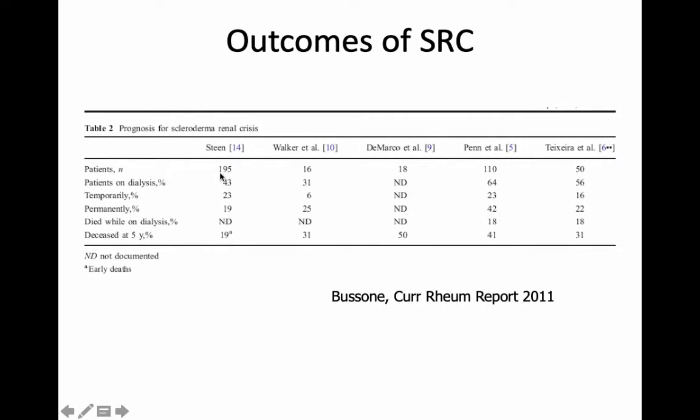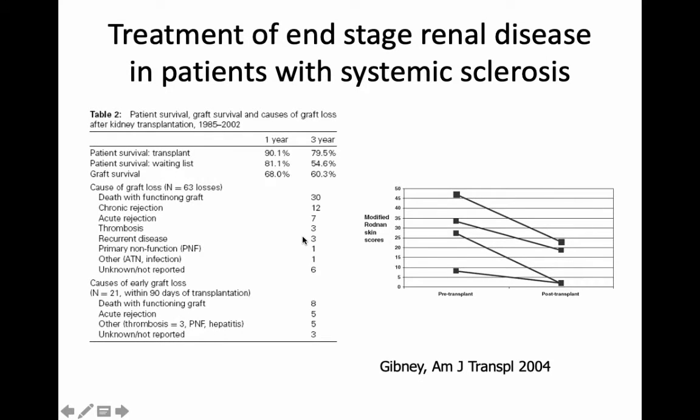Here's the truth about outcomes for patients who have developed this particular condition. In larger and smaller studies, about half the patients end up on dialysis — some temporarily and some permanently. Their mortality, or the risk of dying from this, is still pretty high in the 25 to 30% range, though those are some of the older studies and I think we're doing better nowadays. A few patients who develop end-stage kidney disease have gone on to renal transplant and actually do fairly well — their outcomes are similar to the general transplant population. One small study even suggested skin scores improved after kidney transplant, probably because of some of the medications started.